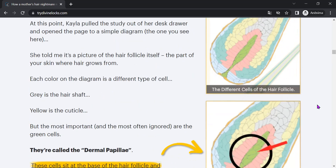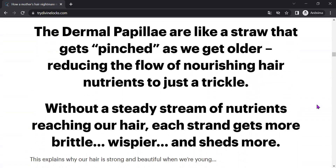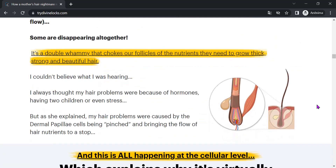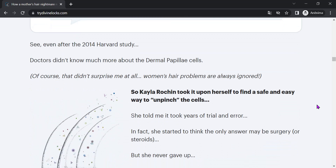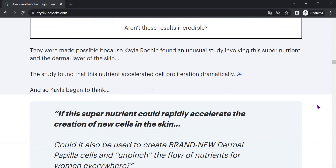Plus, Divine Locks is easy to use. Just take two capsules a day, preferably with meals, to start seeing results. And best of all, the effect does not take long to appear. Many users report a significant improvement in the appearance and health of their hair in just a few weeks of use.